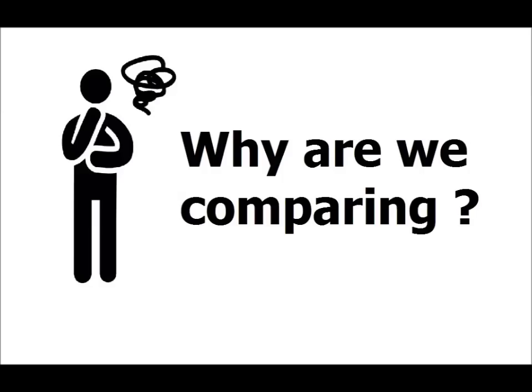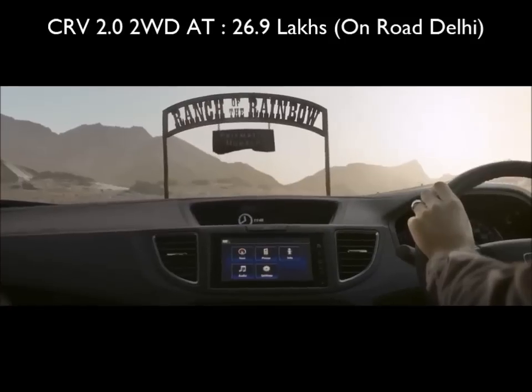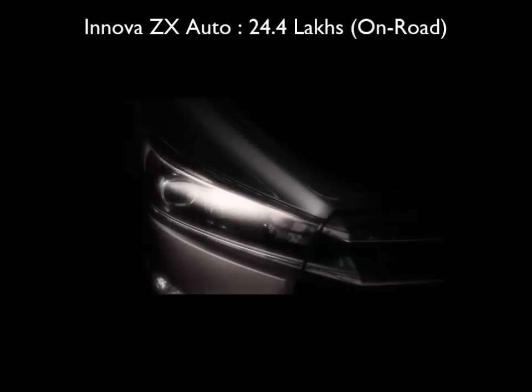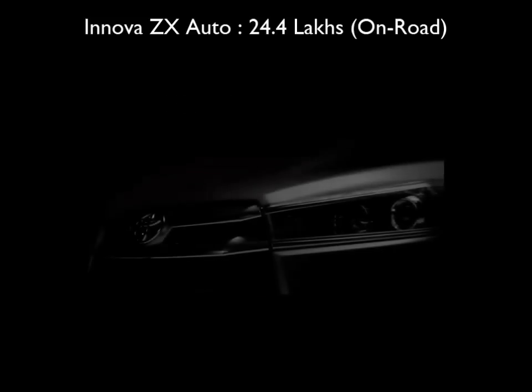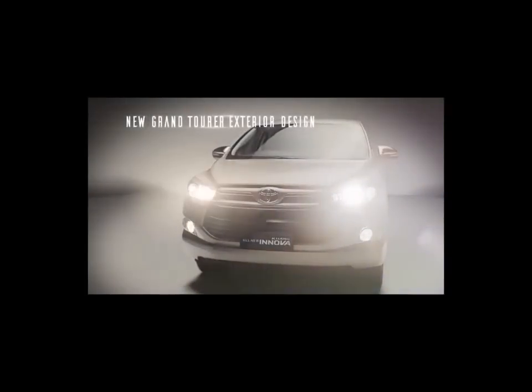So why are we comparing these two cars? Honda CR-V's 2.0 2WD 80 variant costs 26.9 Lakh on road. The Innova Crysta's high-end ZX automatic variant retails for 24.4 Lakh, which is just 2.5 Lakh cheaper than the CR-V. Since the price difference is so small, does it really make sense for someone buying a car for personal use to go for a lumbering MPV like the Innova Crysta, or is the CR-V better suited to his needs and wants?